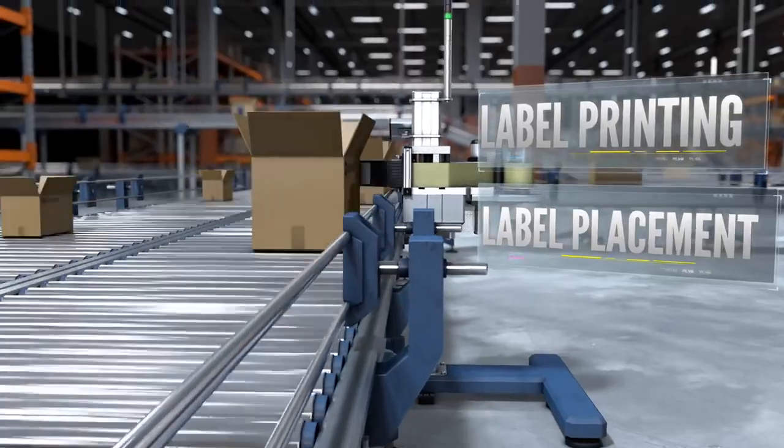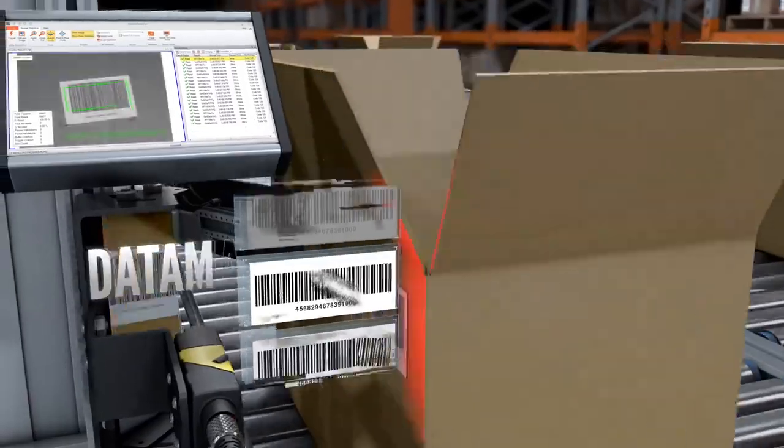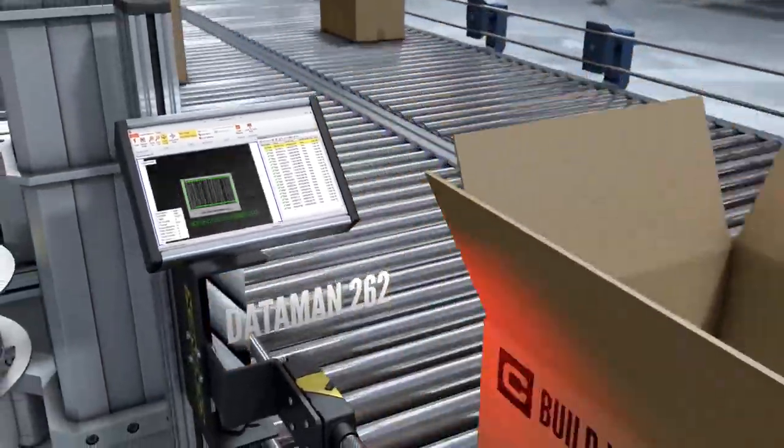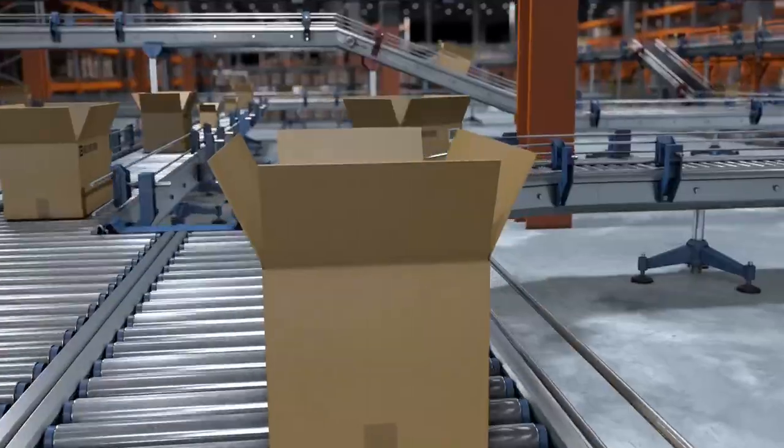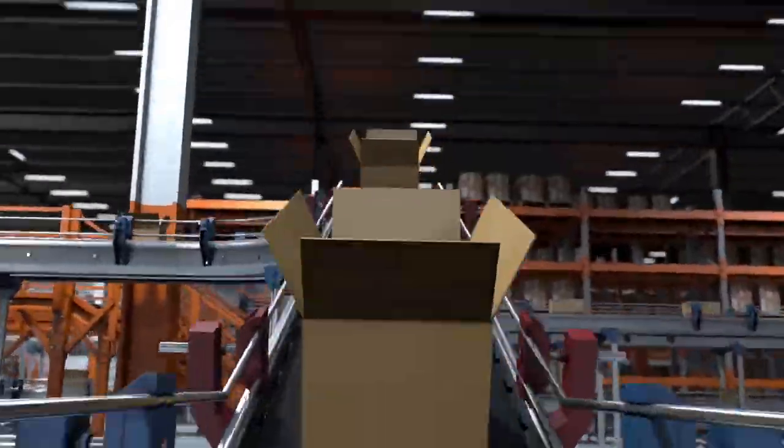Printing and label placement. Low contrast, smudged, or wrinkled labels are hard to read, and labels flagged off the edge of the box risk falling off altogether. Both scenarios lower read rates and lead to costly manual rework and delays.